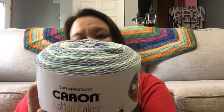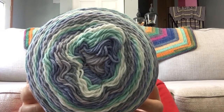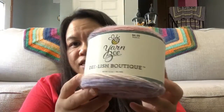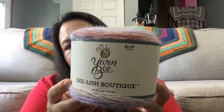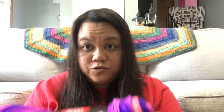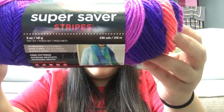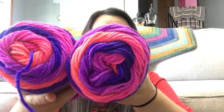The first giveaway yarn is Karen Cotton Cakes in Hydrangea — I have one cake of that. I also have Yarn Bee Delish Boutique in Plum Bunny — I have two cakes of that. The other yarn is Red Heart Super Saver Stripes in Flamenco Stripes, and I will have two skeins of those.